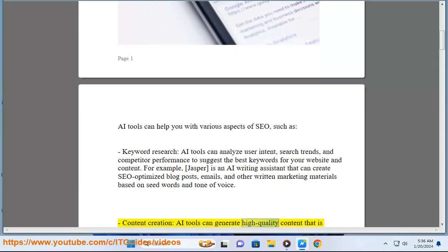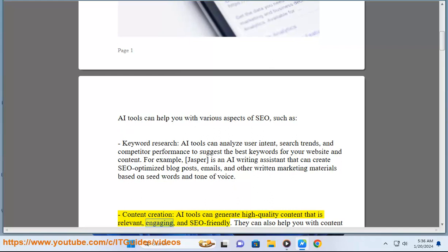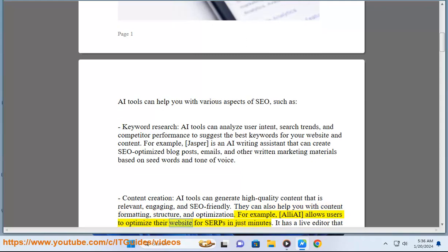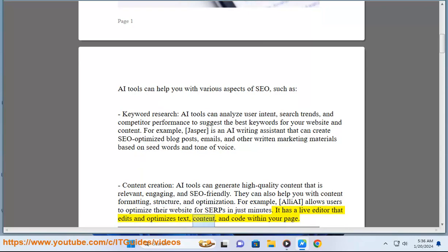Content Creation: AI tools can generate high-quality content that is relevant, engaging, and SEO-friendly. They can also help you with content formatting, structure, and optimization. For example, AllAI allows users to optimize their website for SERPs in just minutes. It has a live editor that edits and optimizes text, content, and code within your page.